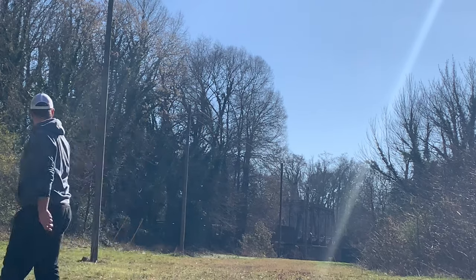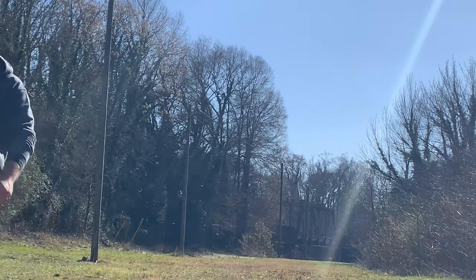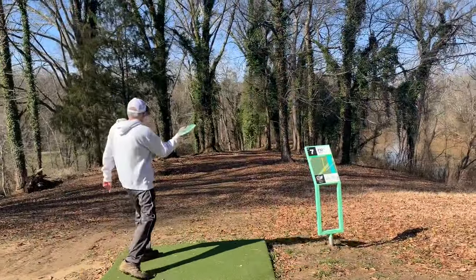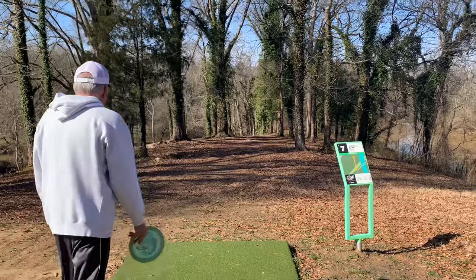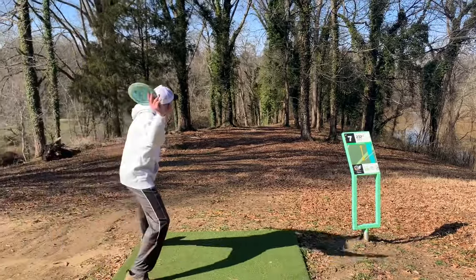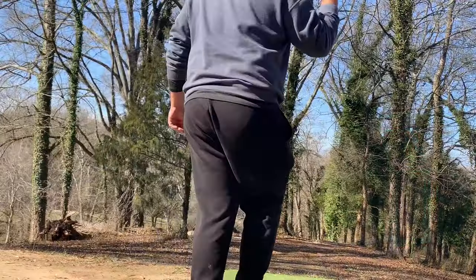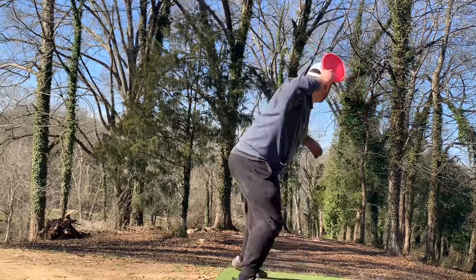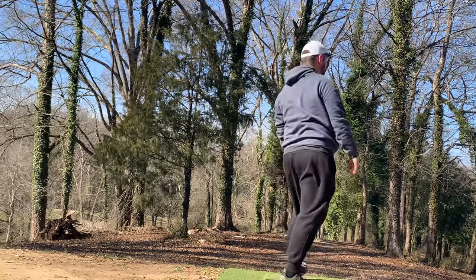I actually could have even thrown that one harder — it was just short of pin high on the right side, but kind of a fun way to mix it up. Then you cross over the railroad bridge and have some shorter holes on the other side. This one's about 250, but you do have the danger of the water on the right. We both kind of screwed this one up, but it was a pretty fun hole. Aula saved par on that.